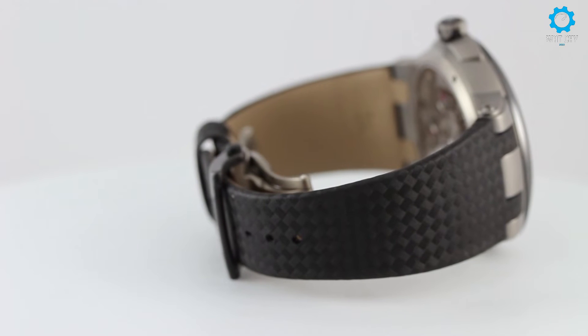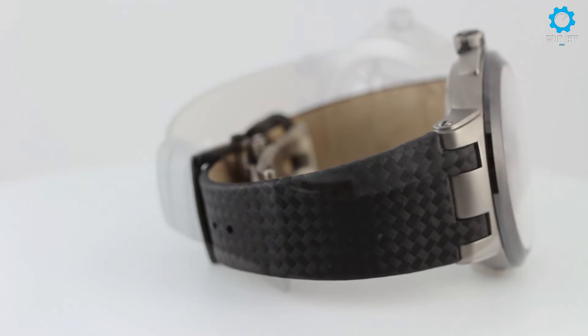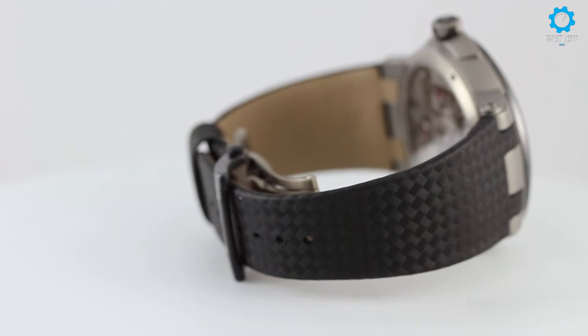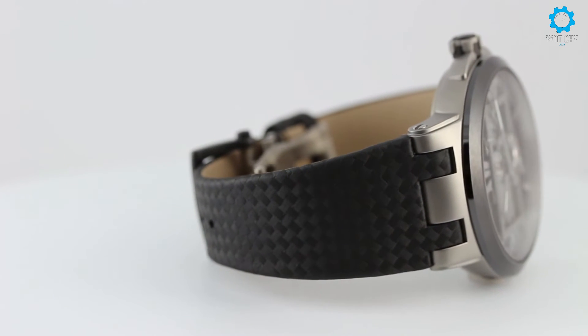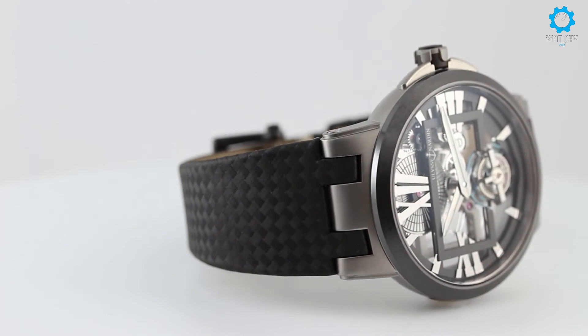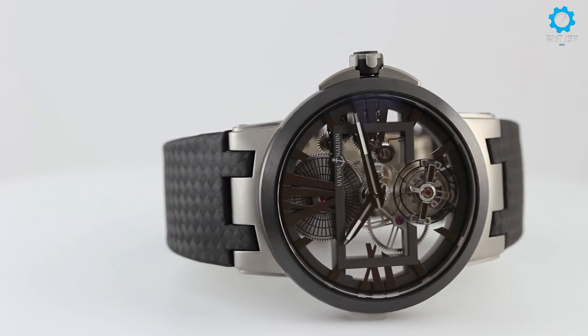Ulysse Nardin's in-house caliber UN-171 powers this watch. This 23-jewel movement delivers an impressive 170-hour power reserve. The Ulysse Nardin Executive Skeleton Tourbillon watch ref. 1713-139 is offered in pre-owned condition, complete with papers and the manufacturer's elegant presentation box.